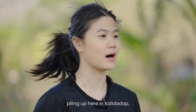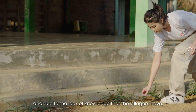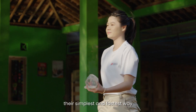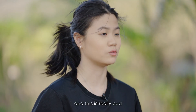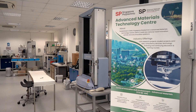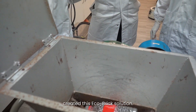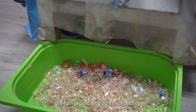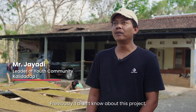We noticed that plastic waste was piling up here in Pali Dadap. Due to the lack of knowledge, the villagers' simplest and fastest way to get rid of trash was by burning it. This is really bad because it impacts their health and the environment. That's why SP students created this EcoBricks solution — to turn plastic waste into something so much more valuable.